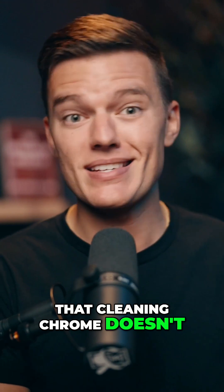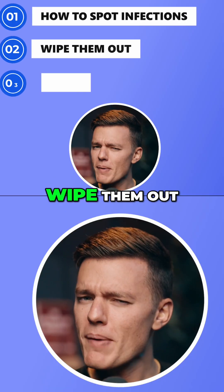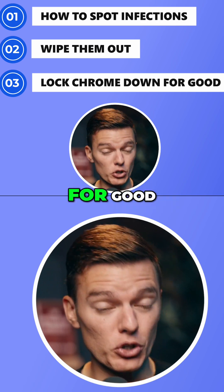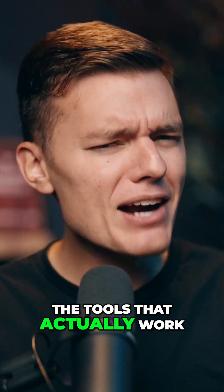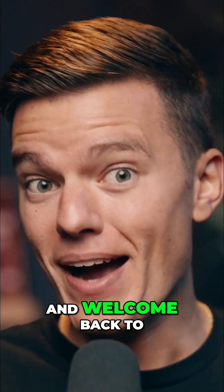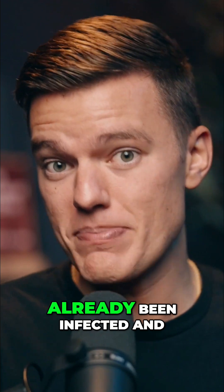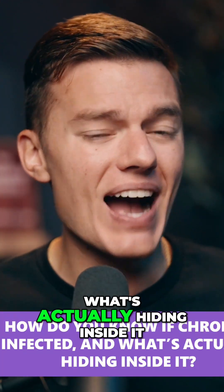The saving grace is that cleaning Chrome doesn't take a tech degree. In this video, I'll show you how to spot infections, wipe them out, and lock Chrome down for good. We'll talk about the tools that actually work, not the ones that waste your time. Hey everybody, and welcome back to Safety Detectives.